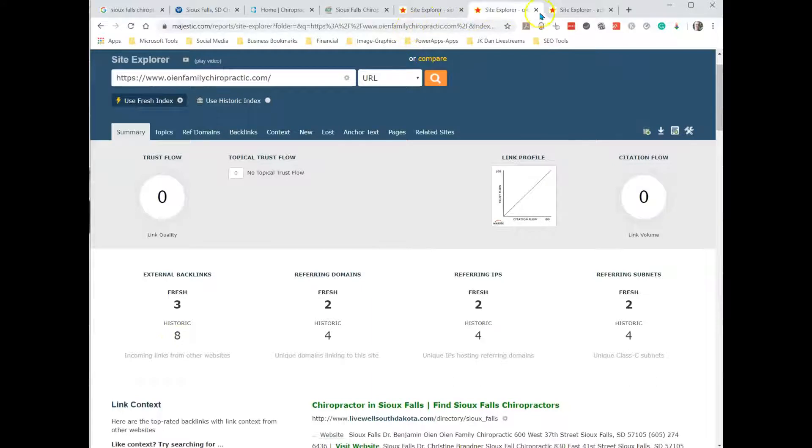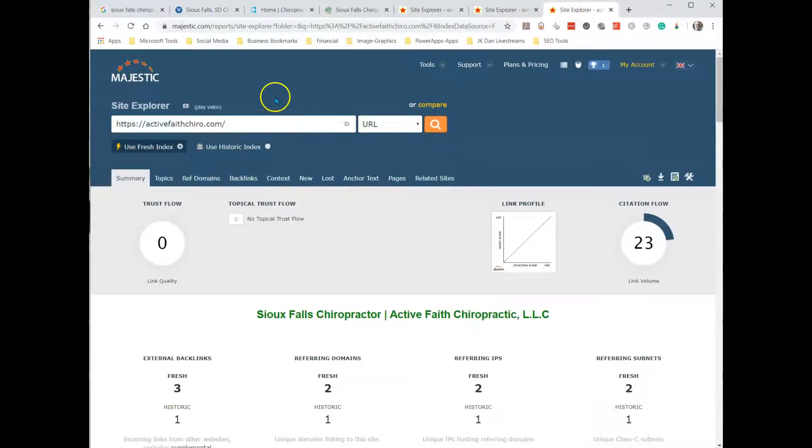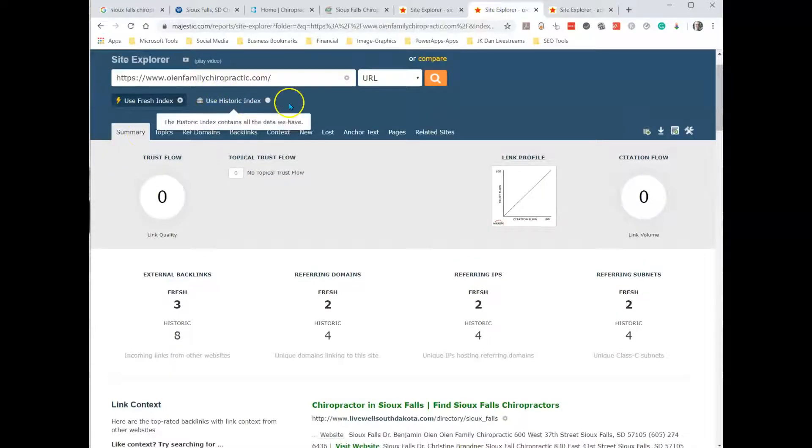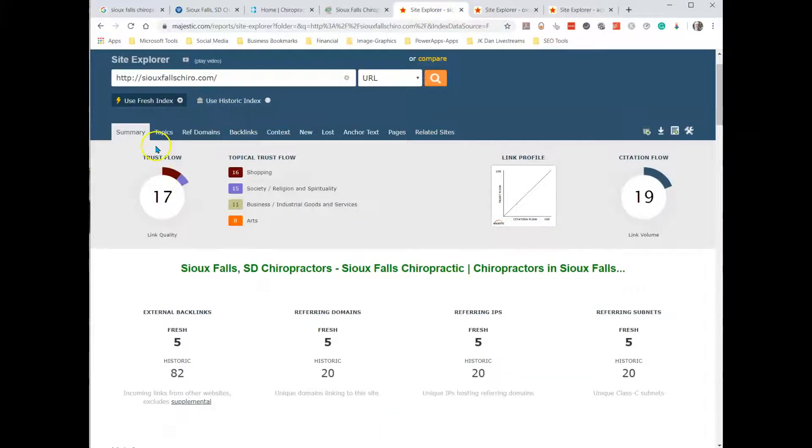Just in comparison, let's look at page 4 — Active Faith Chiropractic. Notice how the trust flow here is zero, just like Active Faith Chiropractic is, whereas the trust flow on Sioux Falls Chiropractic is 17. So Sioux Falls Chiropractic has a very strong position on this one.